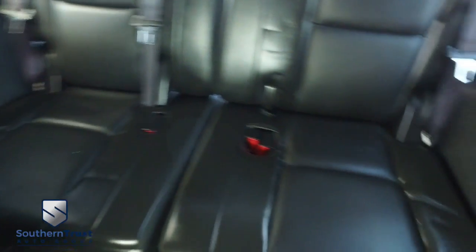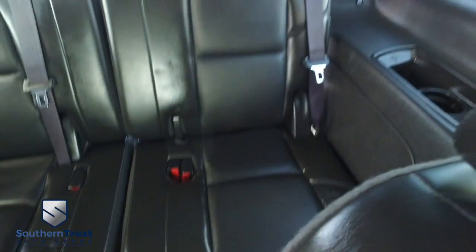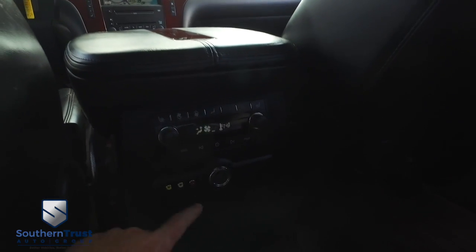Look at this beautiful third-row leather seating. Aunts, uncles, grandmas, grandpas, cousins, in-laws — trips to Disney World just got a whole lot more comfy. Guys, you got your rear AC controls, heated second-row seating, and your cup holders. Let's go check out the driver's cab.